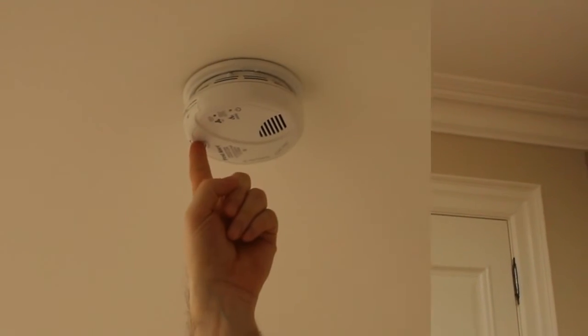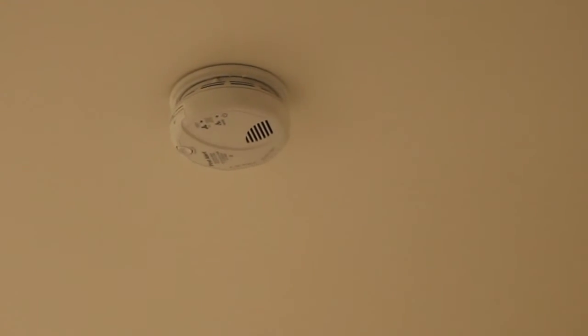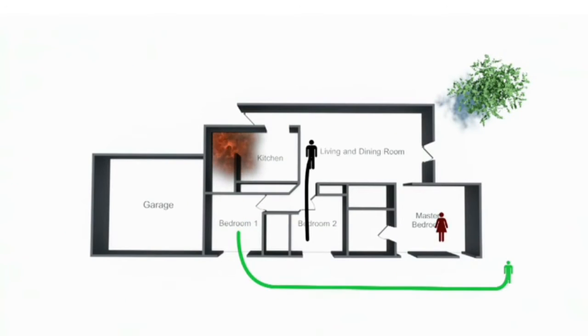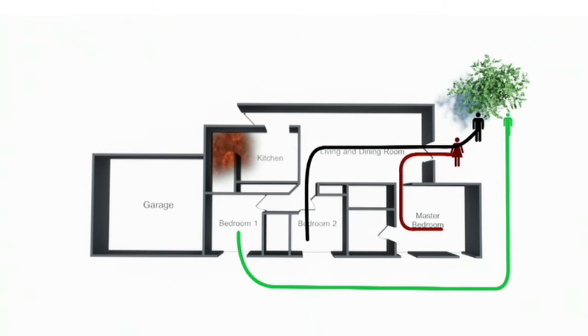Smoke alarms should always be tested once a month. Just as important as having working smoke alarms, everyone in your home needs to know exactly what to do in the event of a fire.